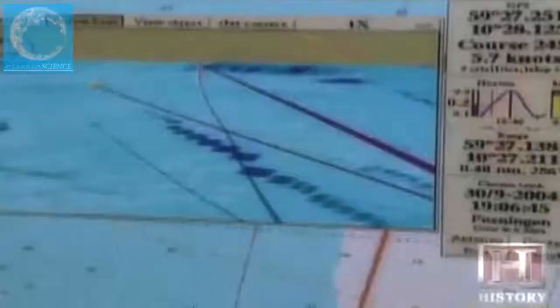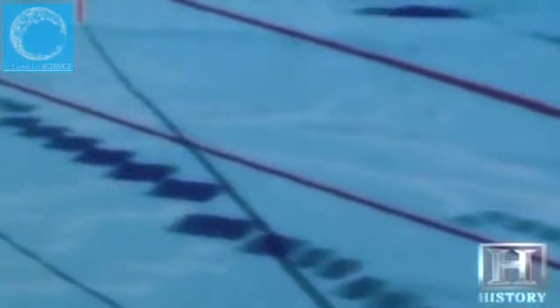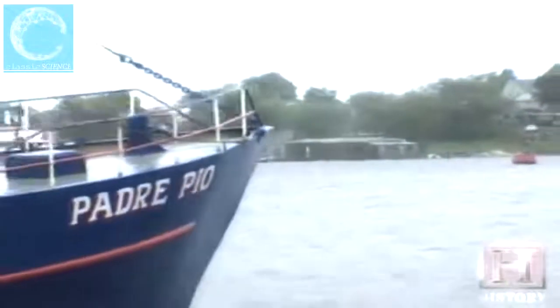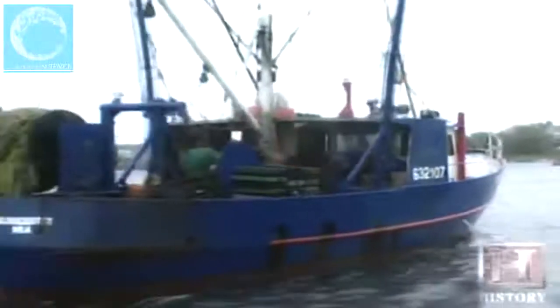By just glancing over at the chart, you can see yourself positioned on the bottom. You can record where you've been, put marks where certain features are — maybe there's a wreck which tends to collect fish or damage nets, which you may want to avoid. Today, fishing on a tight schedule with pinpoint accuracy is mandatory for a small commercial fisherman to stay in business.